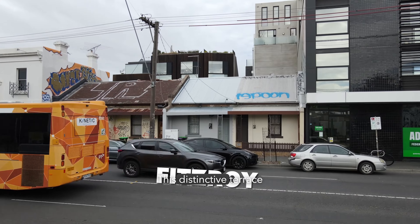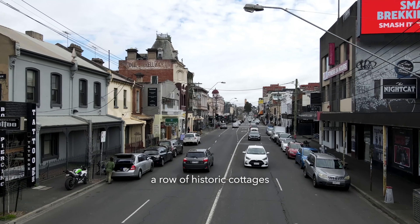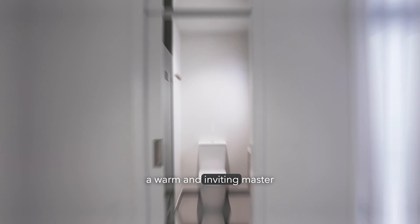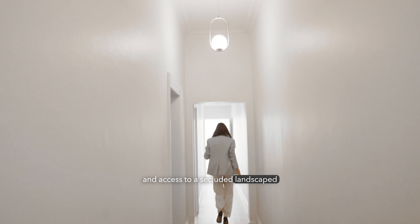This distinctive terrace home is packed full of personality, desirably positioned in a row of historic cottages in one of Fitzroy's most sought-after pockets. The accommodation comprises three bedrooms, including a warm and inviting master bedroom with ensuite and smoked mirror built-in robes, and access to a secluded, landscaped courtyard.